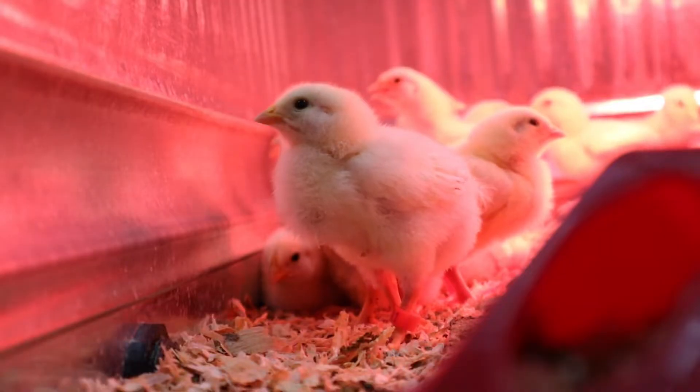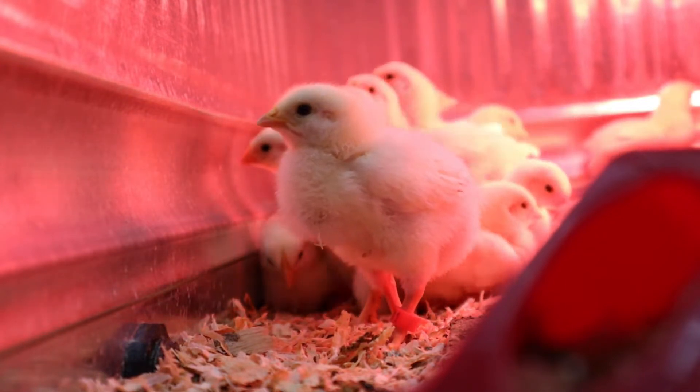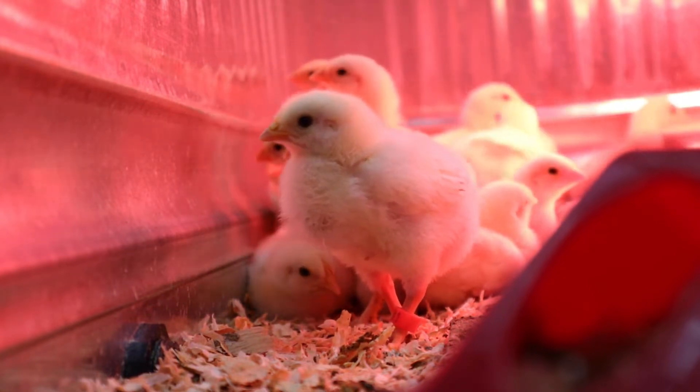Hi guys, Brad here with Redbridge. I am excited to talk to you about some new feed studies that we're doing this year. Out here on our pasture we're going to be raising Cornish cross in our first study and then doing a group of the slower growing red and gray broilers to get some different information about how our feed stacks up.